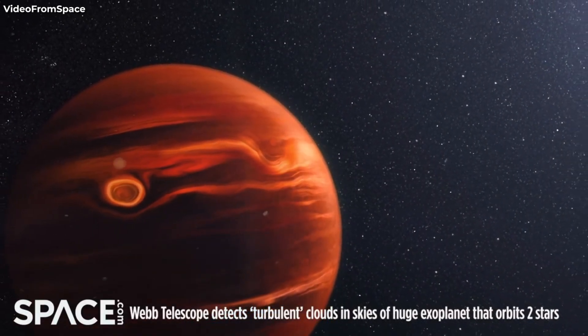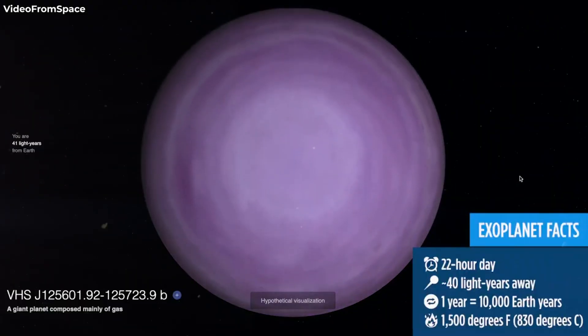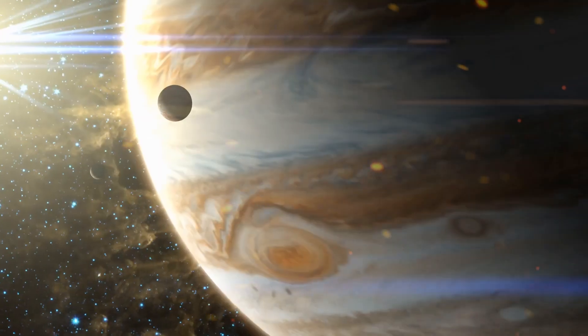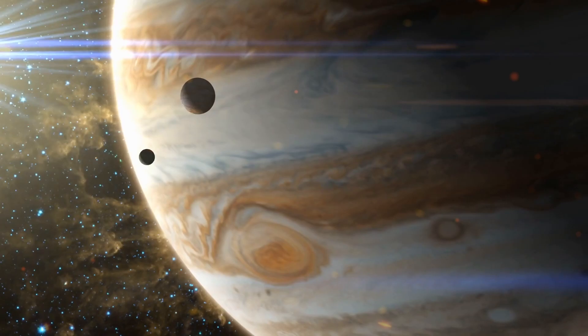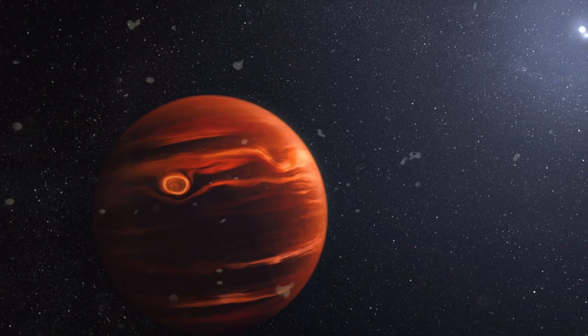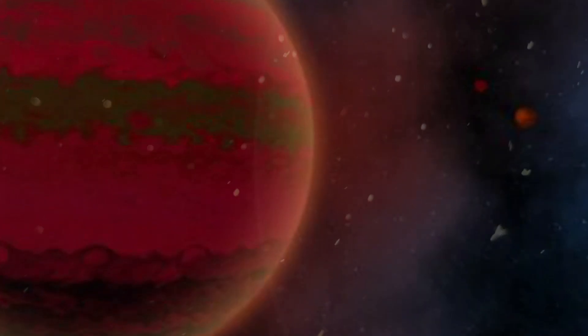VHS-1256b, often referred to as a Super Jupiter due to its massive size, orbits approximately 40 light-years away from Earth. Its dimensions are awe-inspiring, with an estimated mass that ranges from 12 to 18 times that of Jupiter. Situated in a unique environment, VHS-1256b circles a binary star system at a significant distance, drawing curiosity about its formation and characteristics.